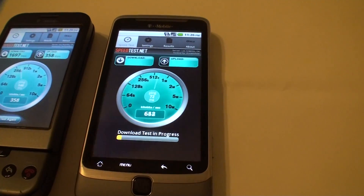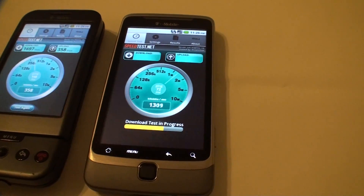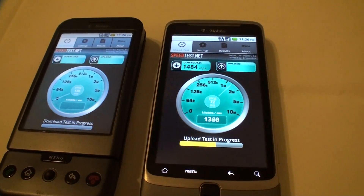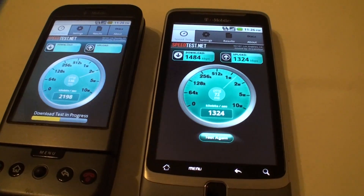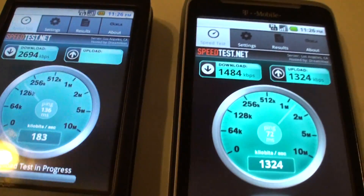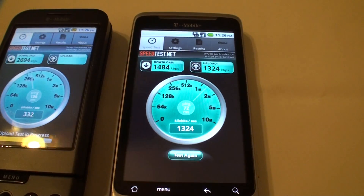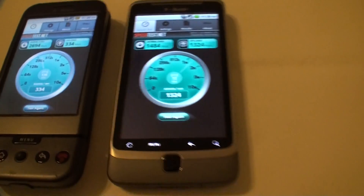I still want to get at least 2 Mbps. Yep — 1.4. 1.6, 1.9, 2.0 — oh! 2.6 — we just hit 2.6 through 3G! Oh yeah, it's amazing. How can I disable HSPA so I can get that 3G? Oh my goodness!